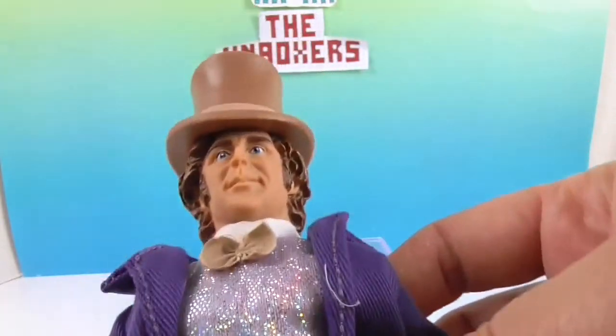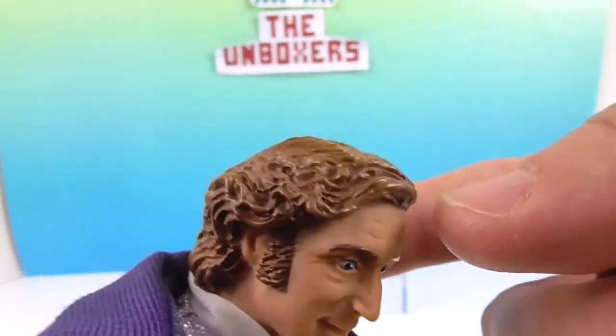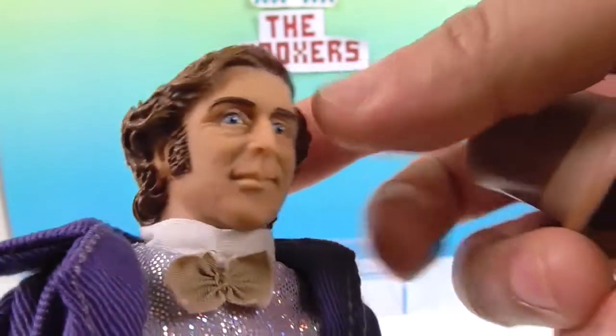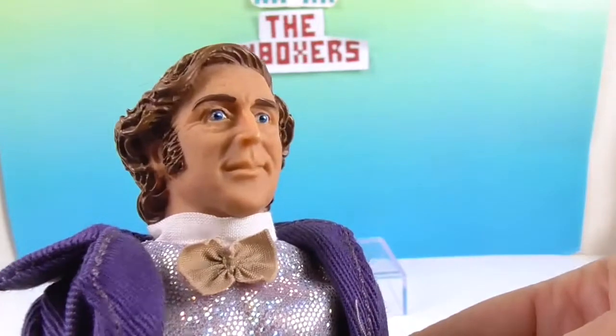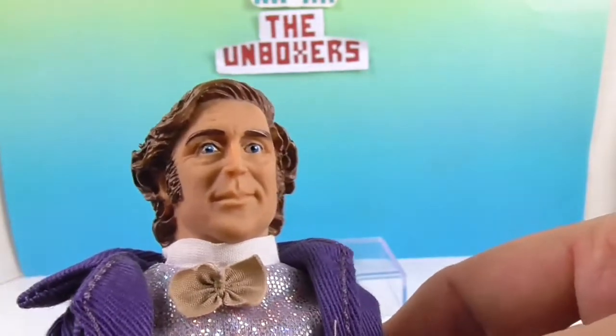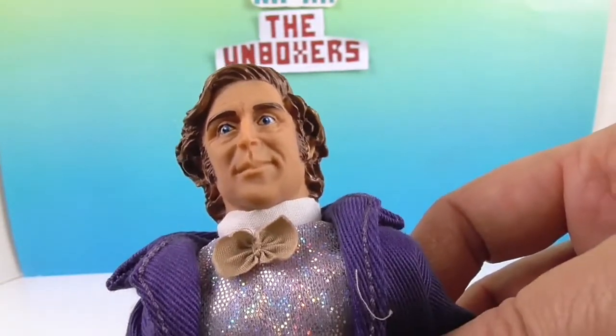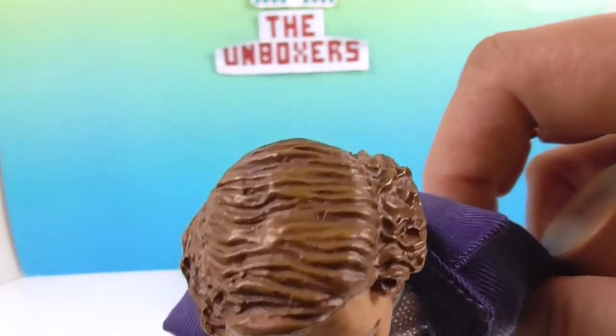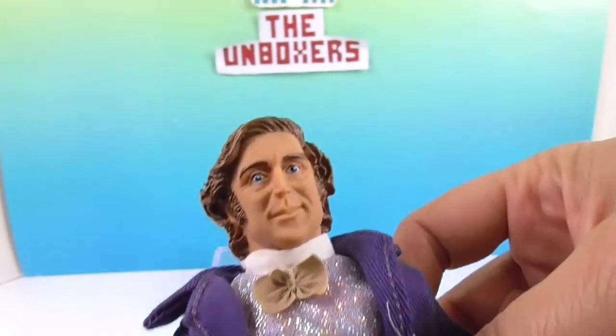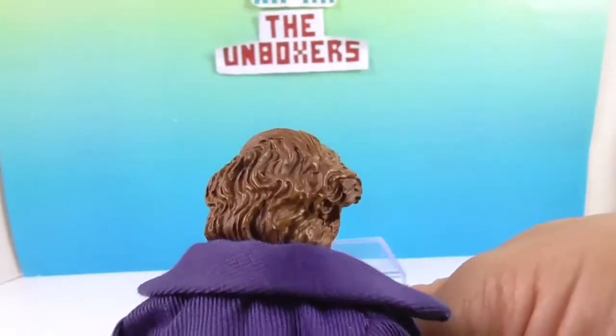Let's go ahead and see without the hat. There's the detailed hair — the sideburns, of course. I think it looks a lot like him. The head sculpting on this is really good. It looks a lot like Gene Wilder. They captured his smirk — it's very subtle. And there's the back of his hair.